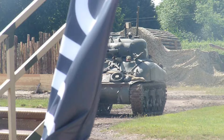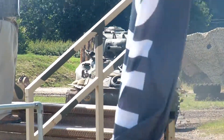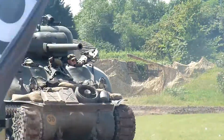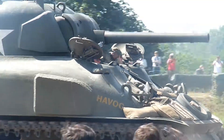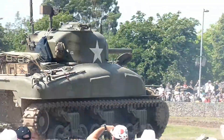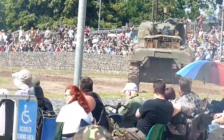That is an M4A1 cast hull, short 76 millimeter Sherman. Nothing much to be said — the idea was that the cast hull would be stronger.